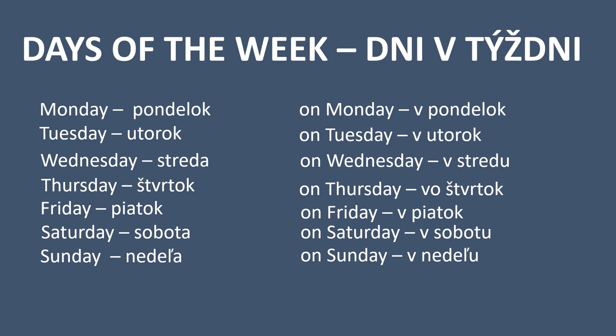On Saturday — v sobotu. On Sunday — v nedeľu. The highlighted parts are what change. Monday, Tuesday, Thursday and Friday stay the same with the preposition, but Wednesday, Saturday and Sunday don't — instead of A, you add U at the end of the word. Also note that on Thursday we say vo štvrtok, not v štvrtok — it's only because it is easier to pronounce when you add O.